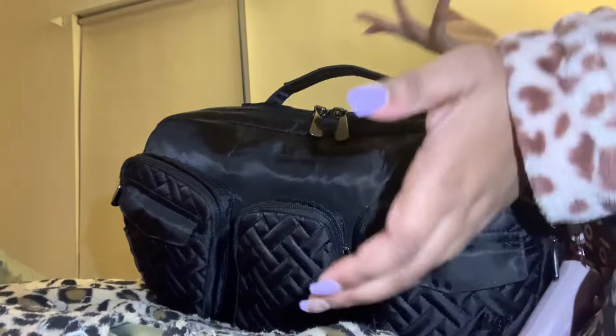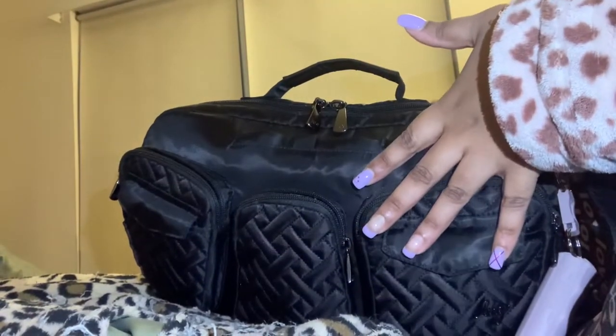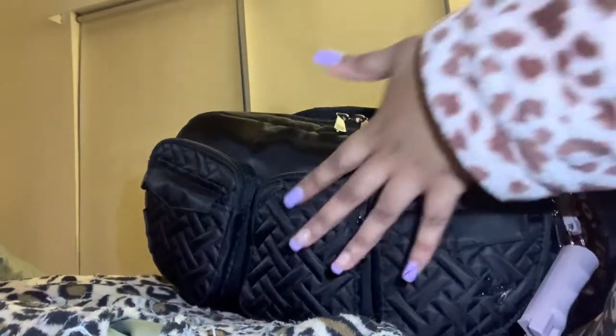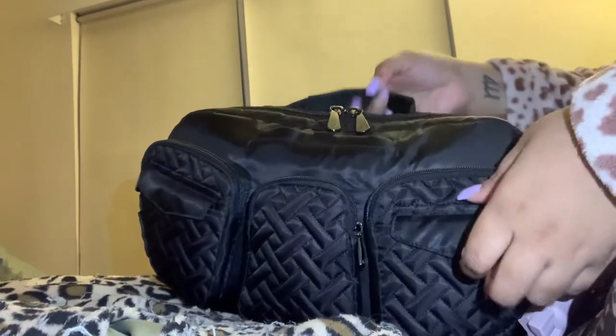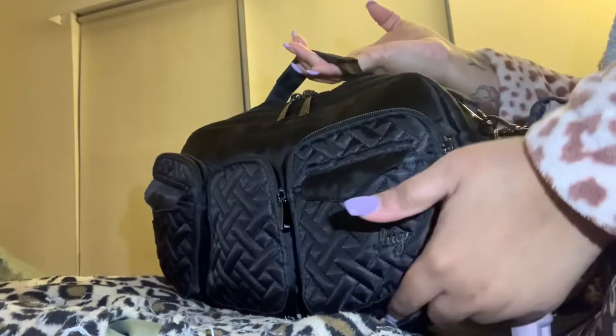I'm gonna show you what's in the side currently. It has three outer pockets — two that are kind of like puddle jumper pockets but they're curved.